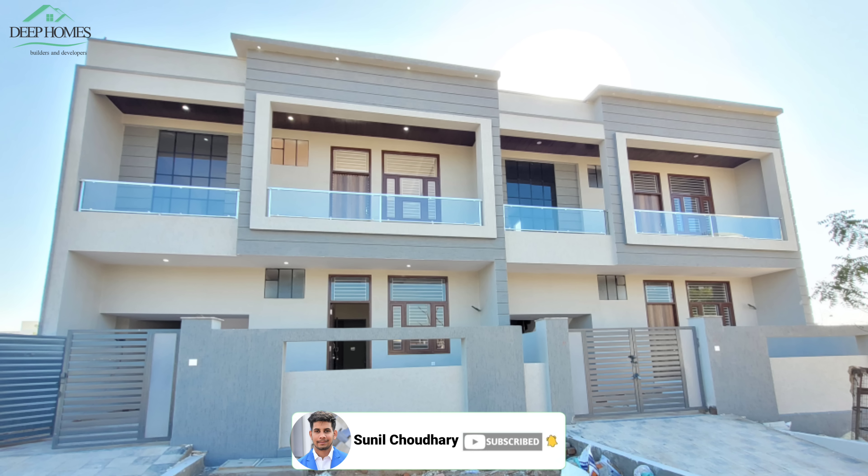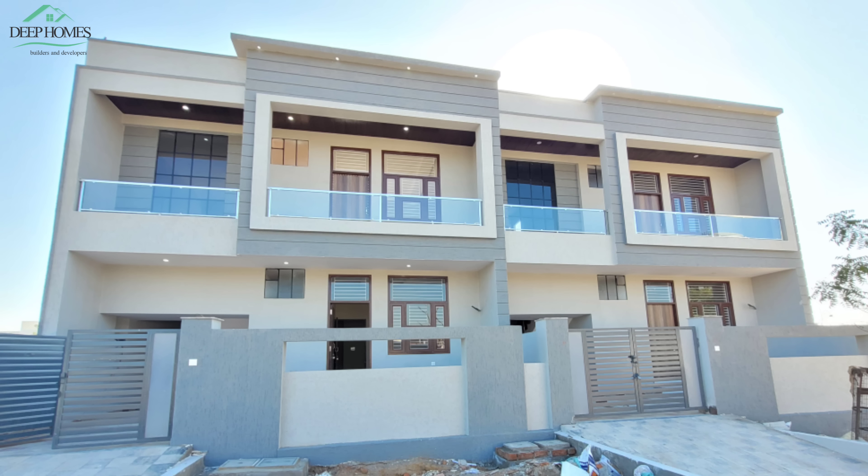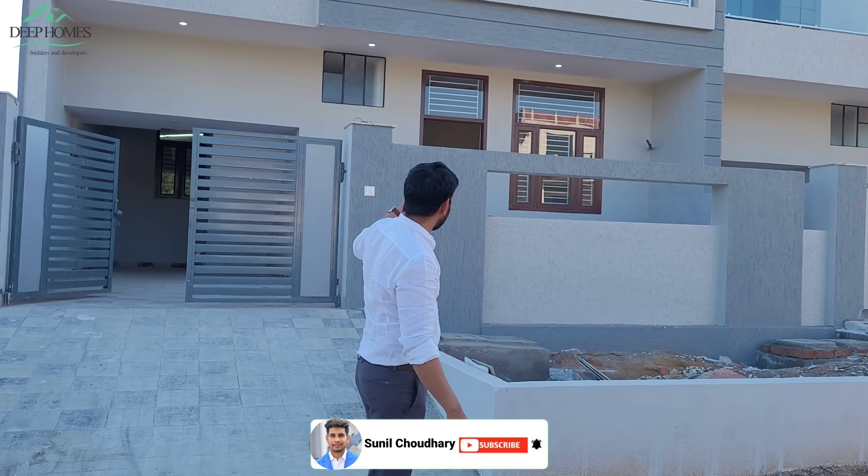First of all, I will tell you about the dimensions: 28 feet front and 169 feet depth. It is built on a 28x59 plot. This is an east-facing house and we are going to tour it now.